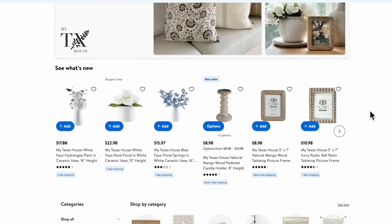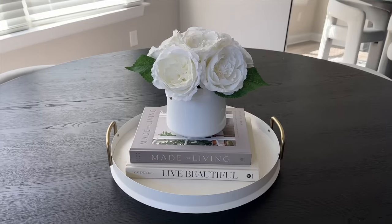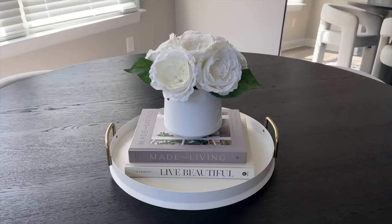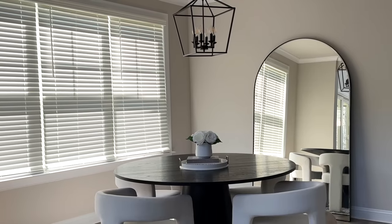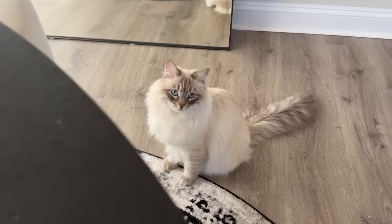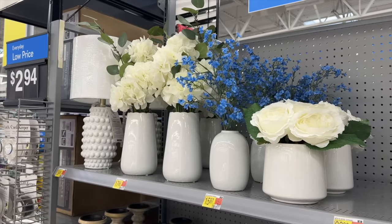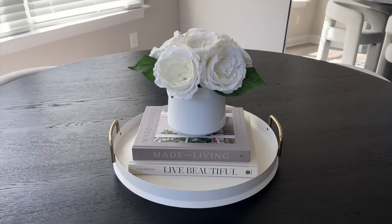Another line I love at Walmart is My Texas House — check out their new spring and summer 2024 collection. I picked up this faux rose arrangement with a ceramic face for $22.98. You do need to fluff it a bit when you get it, but it looks absolutely gorgeous on my dining room table. As a cat owner, I need cat-friendly decor, and this fits the bill perfectly.